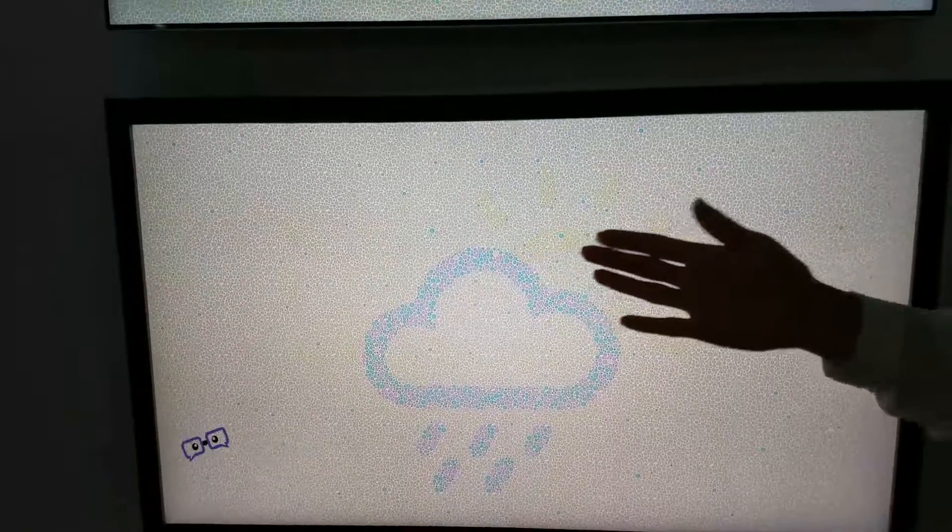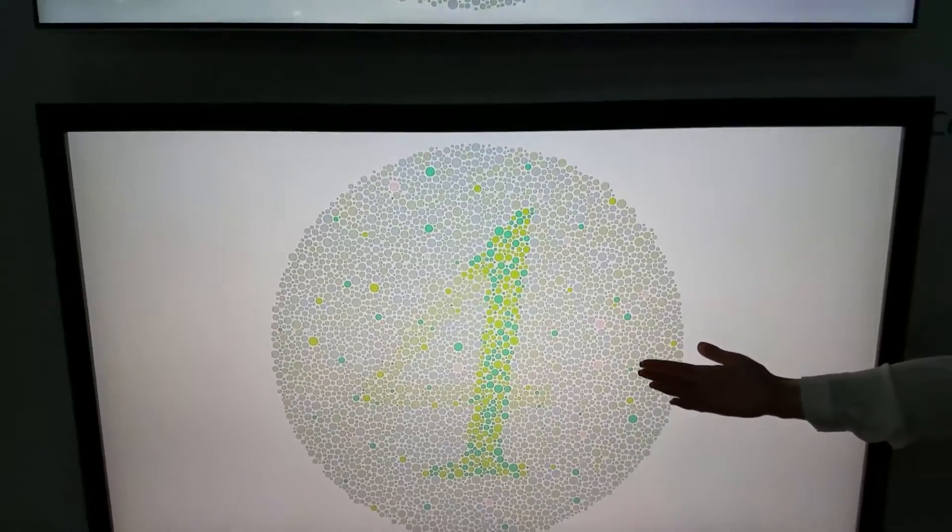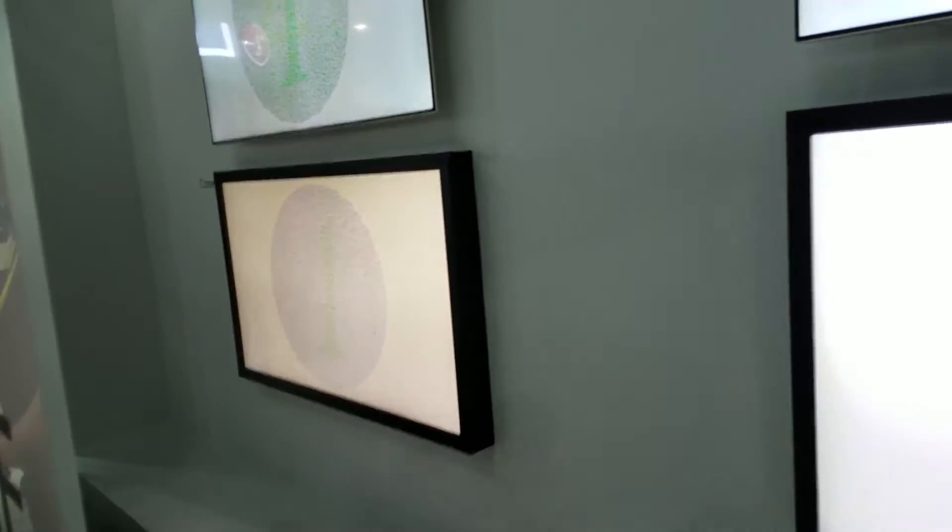The TV will also feature WebOS 3.5 to incorporate your popular streaming video services. Stay tuned to Sounds Nerdy for more CES news.